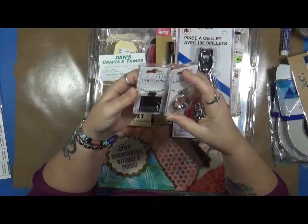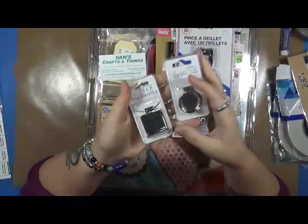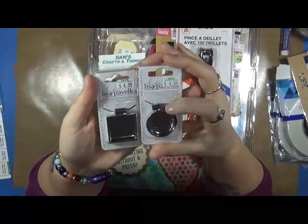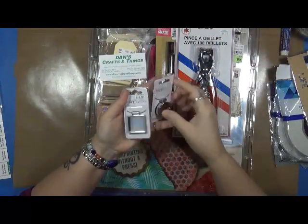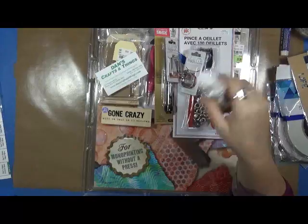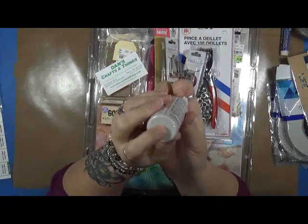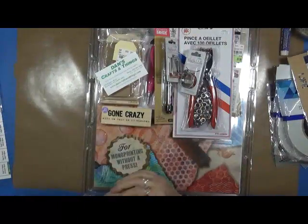I also found these two — my words are not coming to me today — but anyway, these are pieces for jewelry and I want to play around with them and make a couple of unique pieces of jewelry. I also found this pearlizing medium, which will take any paint color and give it that pearl tone to it, so I picked that up.